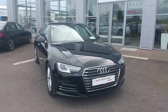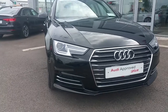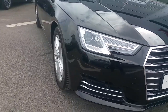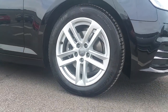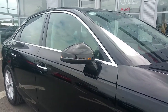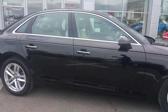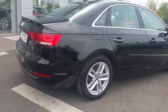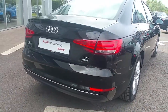Some of the exterior specs starting from the front include the trademark Audi single frame grille finished in chrome, Xenon headlights with LED daytime running lights, 17 inch 5-arm twin spoke design alloy wheels, colour coded wing mirrors with indicators, and a chrome trim surrounding the windows.